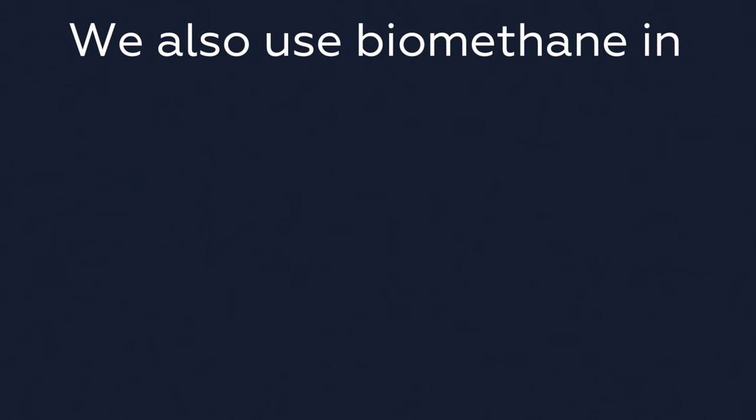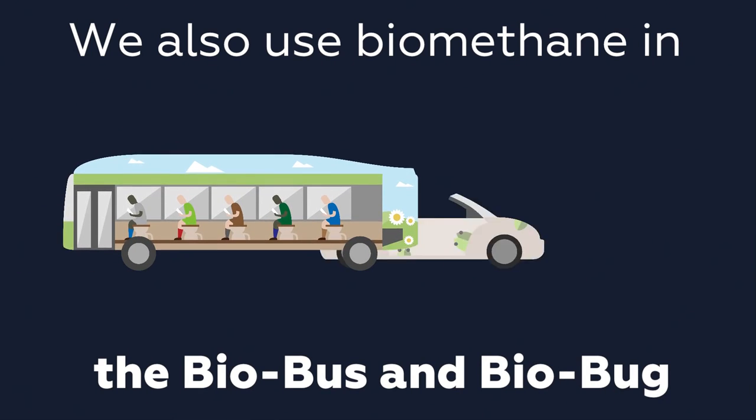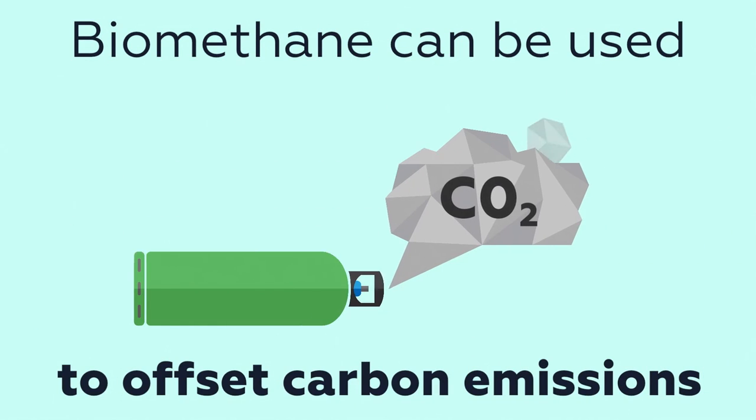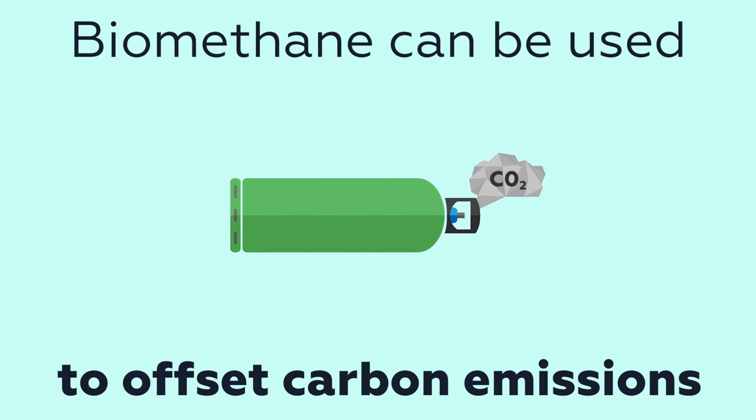We also work with vehicle operators to use biomethane in vehicles such as the BioBug and BioBus. We are registered with the Green Gas Certificate Scheme, which means our biomethane can be traded and used to offset carbon emissions, even if the user is not based in Bristol.